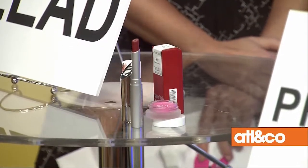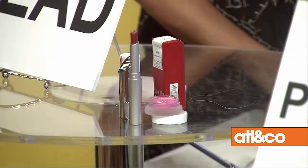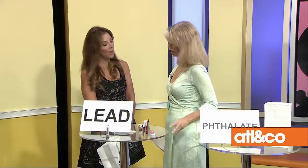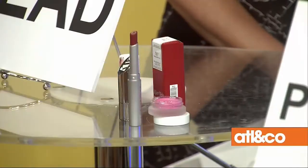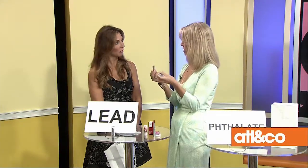We do have safe choices. Fig and Flower in Virginia Highlands carries everything and it's all non-toxic — they've done all the work for you. There's also RMS and 100% Pure. This one is really cool — it's recyclable. You can take it apart, keep the outside, and just replace the inside, so it's better for the earth. Lauren Brooke Cosmetics is another one you can get online — one of my favorites.